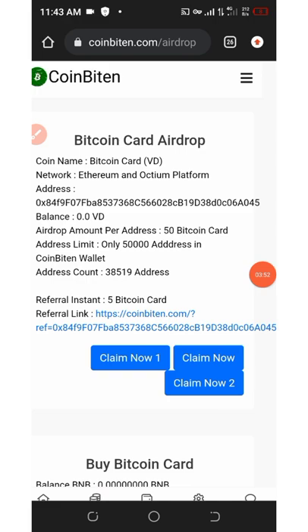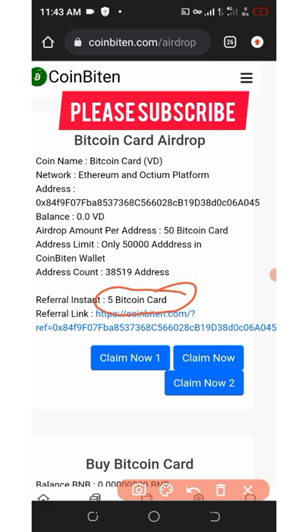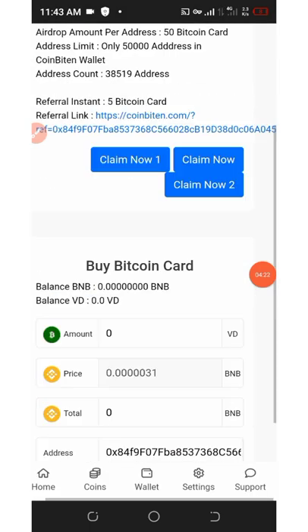You can see that over 38,000 wallets have already claimed this airdrop, and it is only meant for 50,000 addresses, so now is one of the best times to claim yours. Once you refer your friends you're going to earn five Bitcoin Card tokens per referral. Right here you can see your referral link, which you can copy and share with your friends to earn commissions.